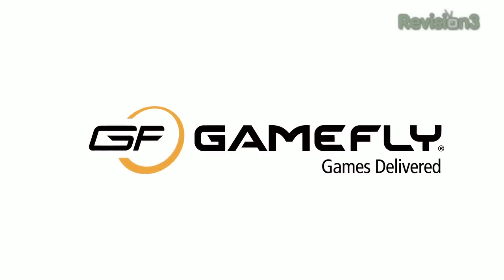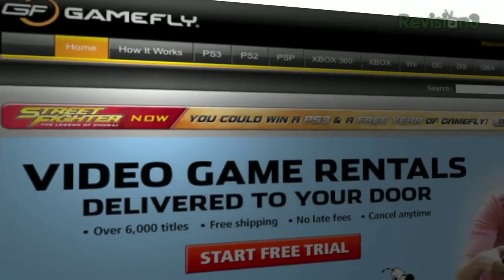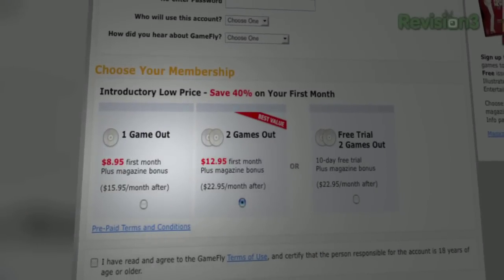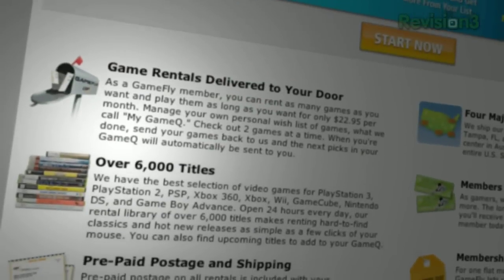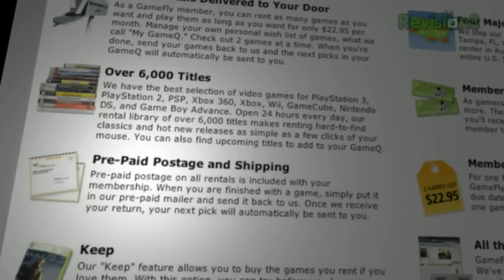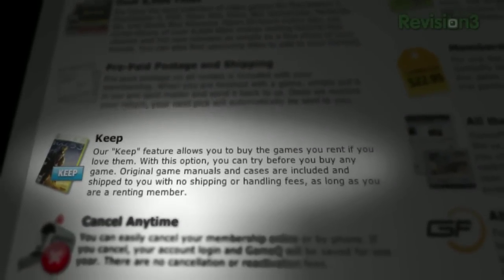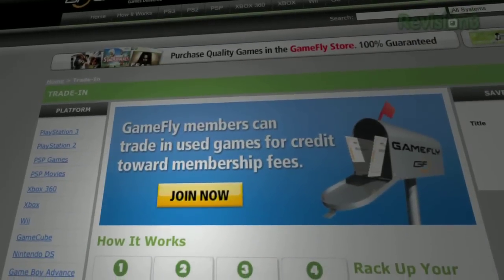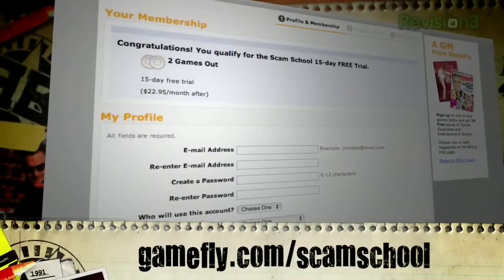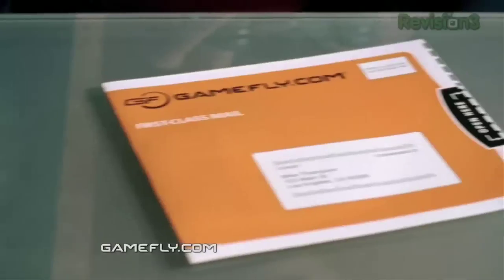Let's talk about Gamefly. Gamefly is the largest online video game rental service, offering a choice from over 6,000 new and classic titles from all consoles and handhelds. Plans start at $15.95 a month, and members can rent one to four games at a time and keep them as long as they like — no late fees, no due dates, and free shipping always. Once you're done, send it back and Gamefly sends the next one. If you love a game, click Keep It and it's yours at a discounted price, including free case and manuals. Scam School fans get a free two-week trial at Gamefly.com/ScamSchool.